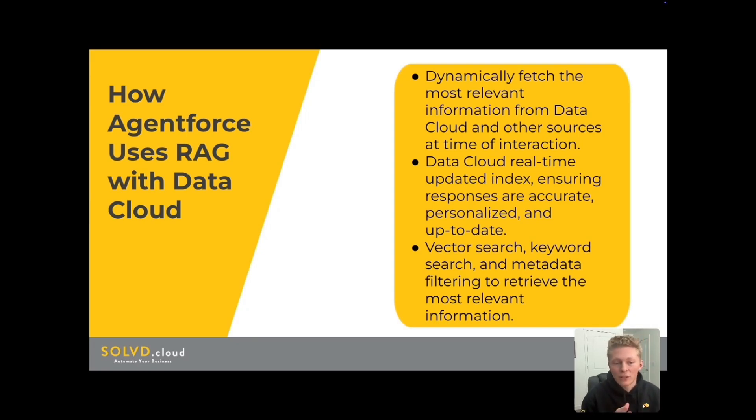AgentForce uses a combination of vector searches, keyword searches, metadata filtering, and lots of other techniques. The Datacloud pre-processes content for RAG through adaptive chunking, cross-referencing enrichment, and temporal weighting. Instead of relying on a pre-programmed script, AgentForce can pull the exact information it needs from Datacloud to answer the customer's specific problem or question.